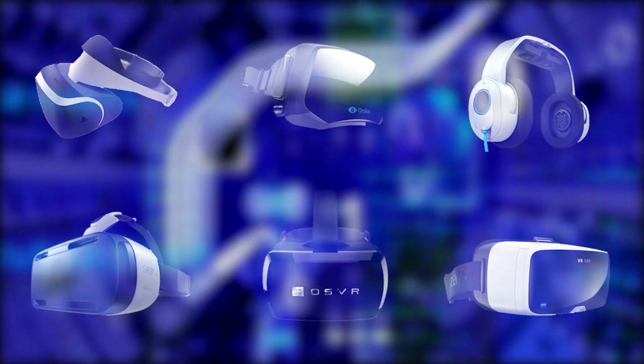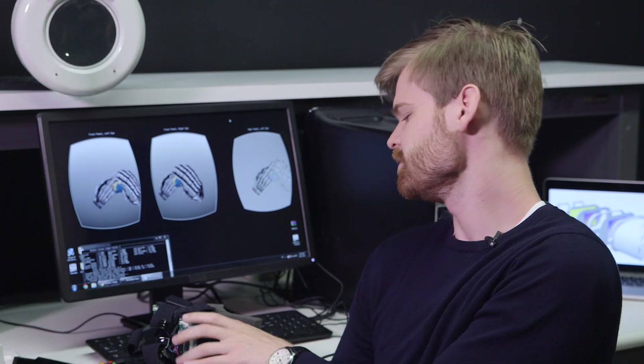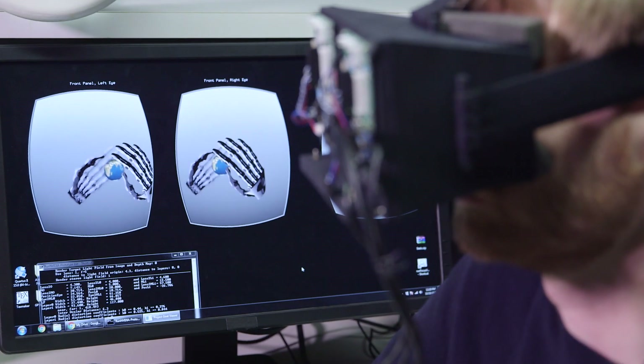But in just a few years, it could be replaced with this. This is a Lightfield stereoscope. The new device better imitates how your eyes see. What it actually allows you to do is to focus anywhere in the scene, like you do in the real world.